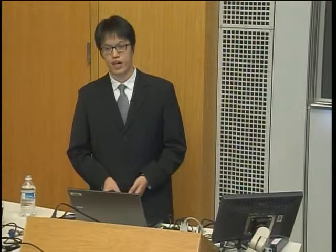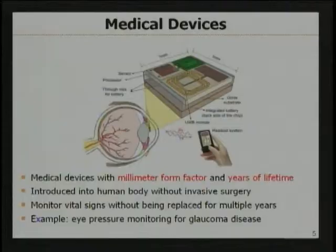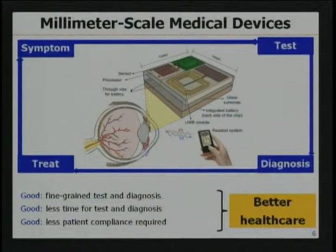Medical devices with millimeter-scale form factors and multiple-year lifetimes can provide significant benefit to traditional healthcare. These tiny devices can be embedded inside the human body without invasive surgery and monitor vital signs without being replaced for multiple years. One example is a microsystem implanted inside the human eye to monitor eye pressures for glaucoma disease. These millimeter-scale medical devices enable fine-grained tests and diagnosis, providing unique opportunities for early detection of critical disease and continuous monitoring of treatment progress, and the new healthcare system becomes less dependent on patient compliance.